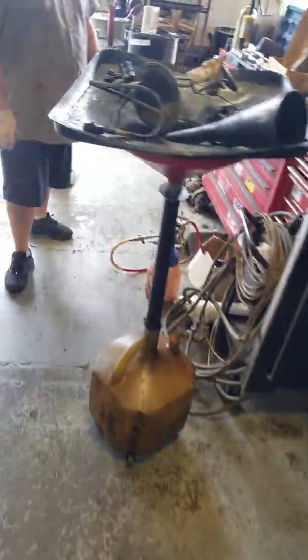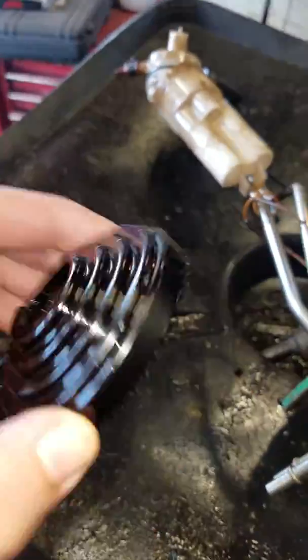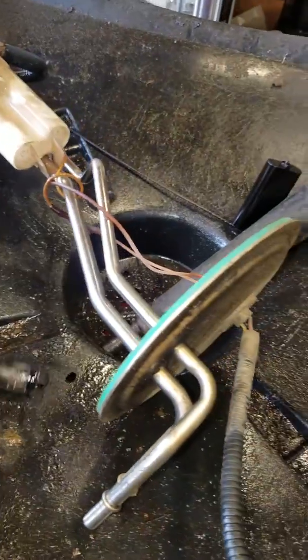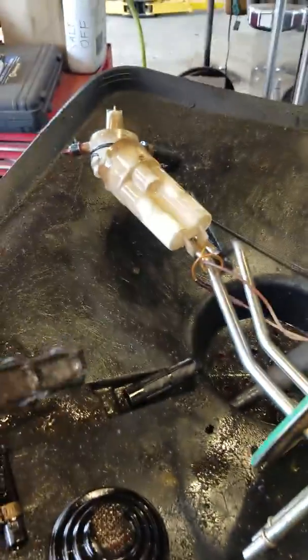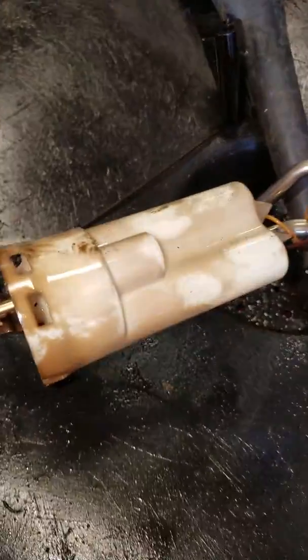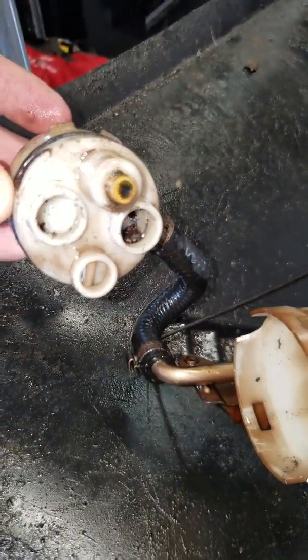Ran it, sounded like it was running out of fuel. Suspected something wrong in the fuel tank. This was broken off and laying in the bottom of the fuel tank. The cartridges inside your fuel pickup assembly are a little dirty, not completely stopped up, but there is a large amount of trash in the bottom.